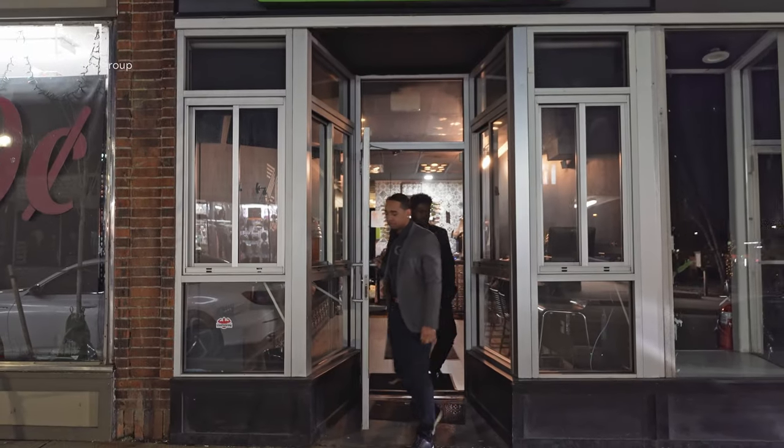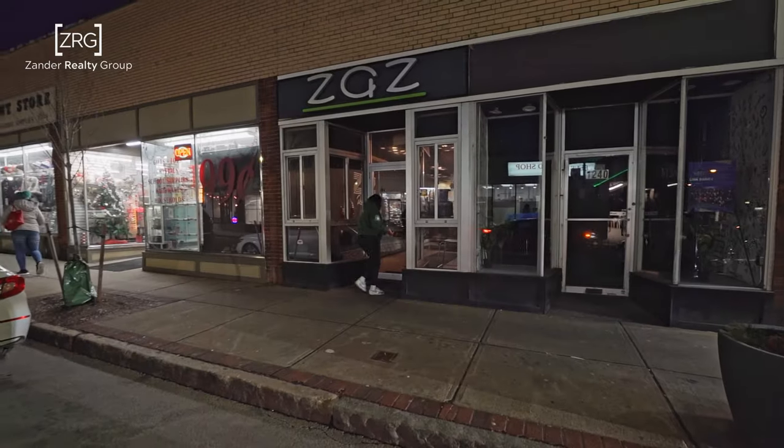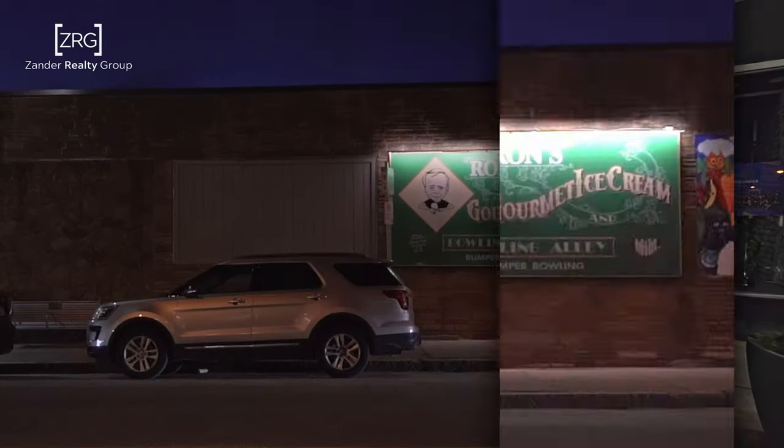Locals certainly know good eats. Try out Zazz's Restaurant, which is famous for unmistakable Caribbean, Latin, and Asian fusion flavors, or Ron's Ice Cream for a nice treat.